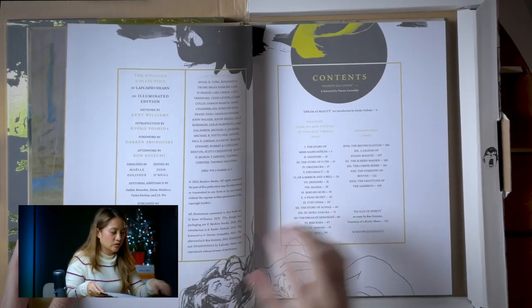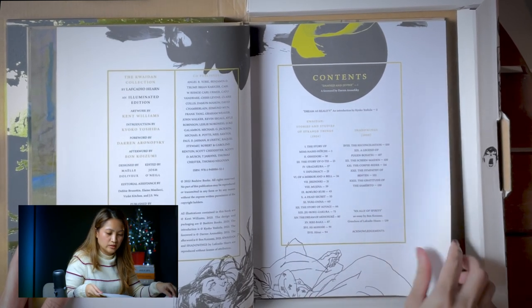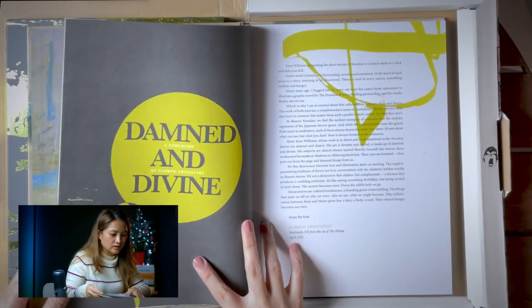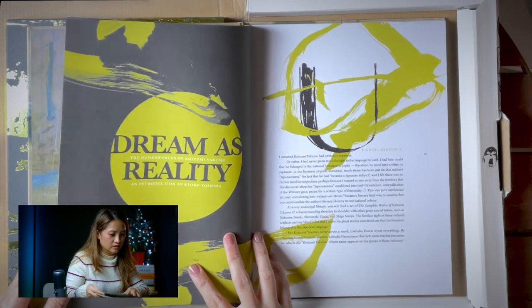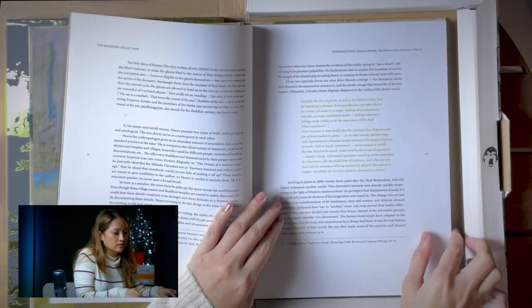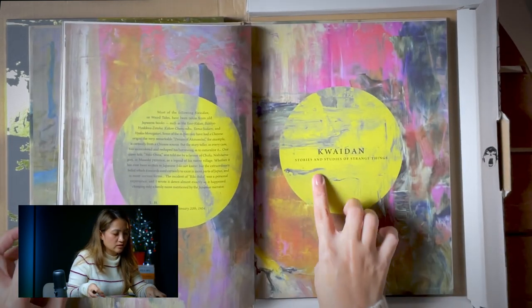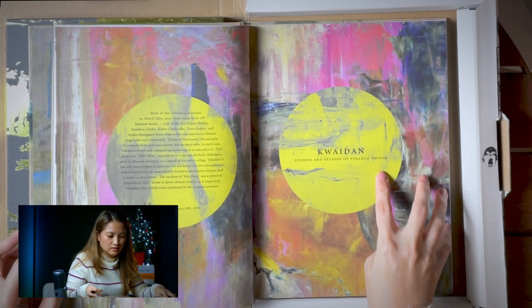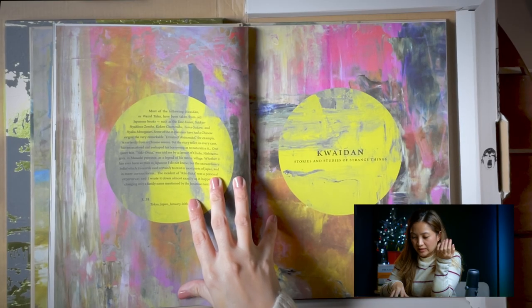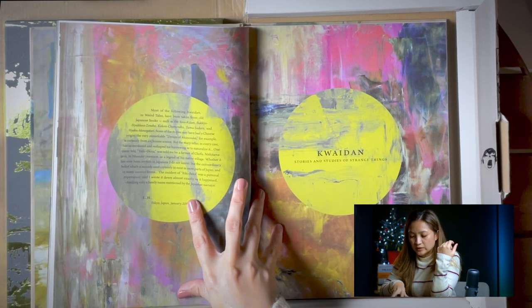The Kwaidan Collection, as mentioned, is a collection of stories. This one would have 23 or 24 stories. As you go forward there's going to be more illustrations inside. I'm interested in this book because it's a known Japanese horror short stories collection — Kwaidan: stories and studies of strange things. Most of the following Kwaidan or weird tales have been taken from old Japanese books, and some of the stories may have had a Chinese origin.